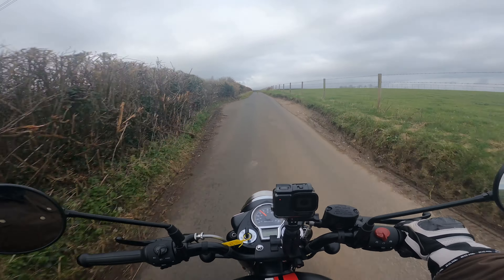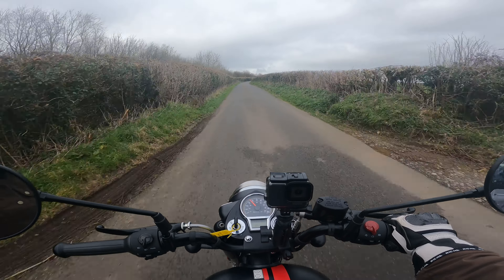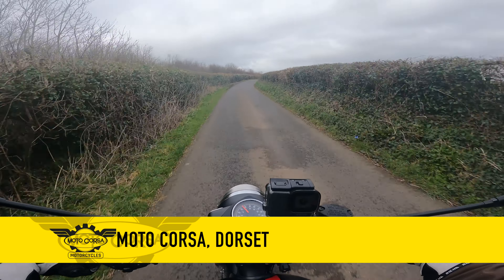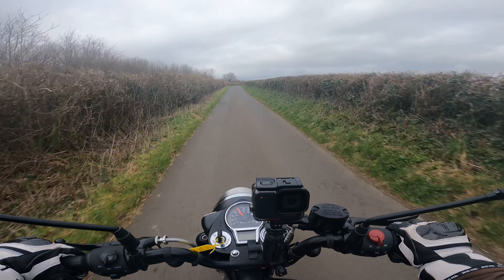We've just had a lovely little trip down to West Bay, had a few chips, and now we're heading back to Motorcorsa where I picked up this bike from. Thank you very much to them for supporting the channel and letting us borrow the bikes we're on.